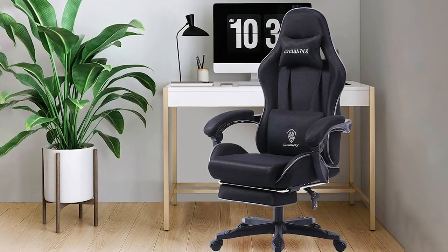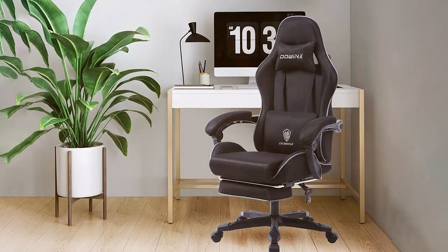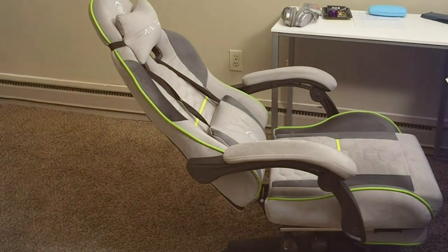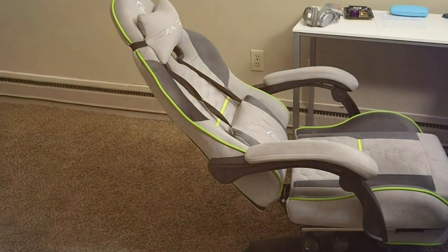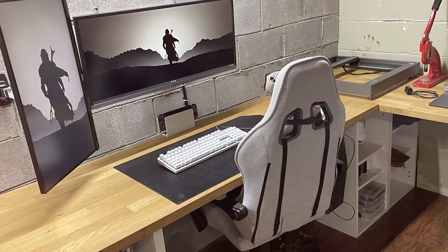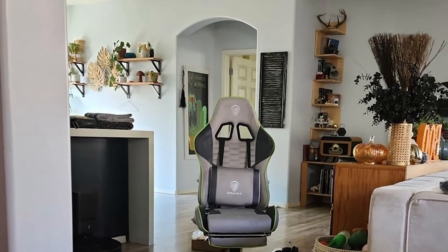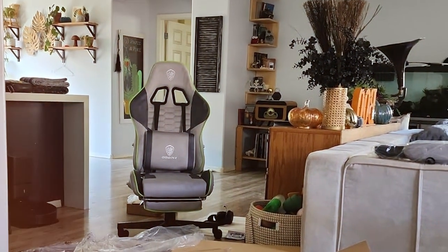One standout feature is the massage function integrated into the chair — yes, a gaming chair with a built-in massage system. This thoughtful addition adds a layer of relaxation to intense gaming sessions, making it a standout choice in the market. The chair also comes with a 360-degree swivel and smooth-rolling casters, ensuring seamless movement and accessibility. The LS6658 is upholstered in high-quality PU leather, providing a sleek and easy-to-clean surface. The chair's vibrant color options add a touch of personalization, blending seamlessly with your gaming rig and room aesthetics.